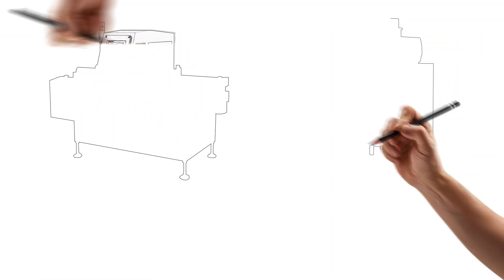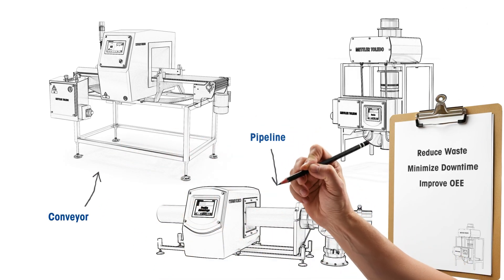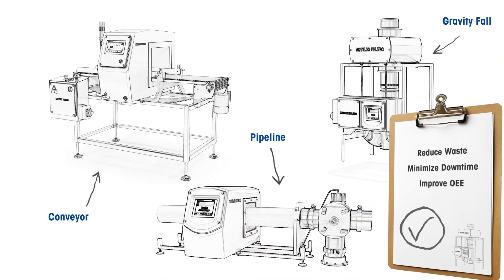The right metal detector, combined with correct installation, operation and maintenance, can reduce waste, minimise downtime and improve overall equipment effectiveness.